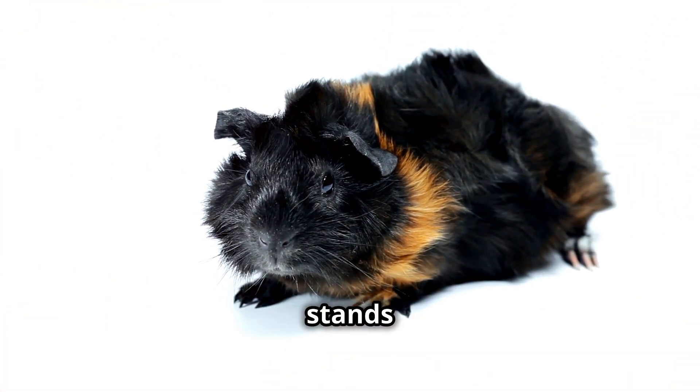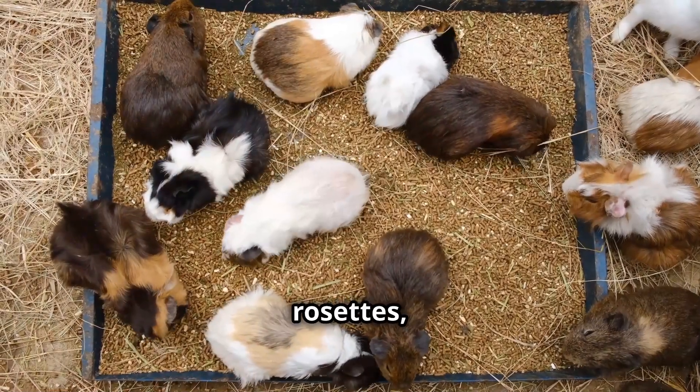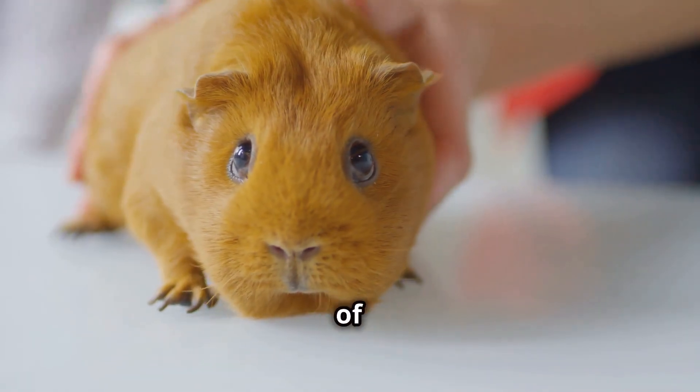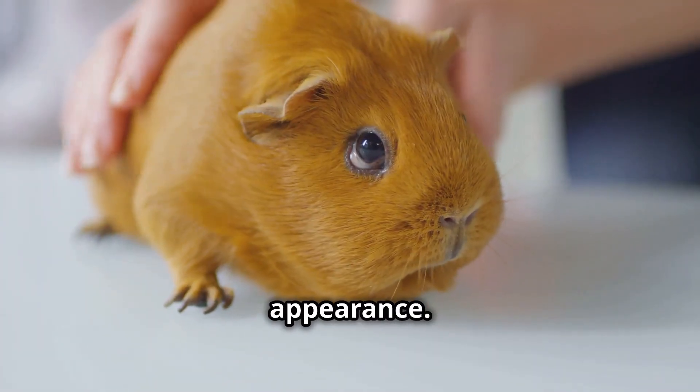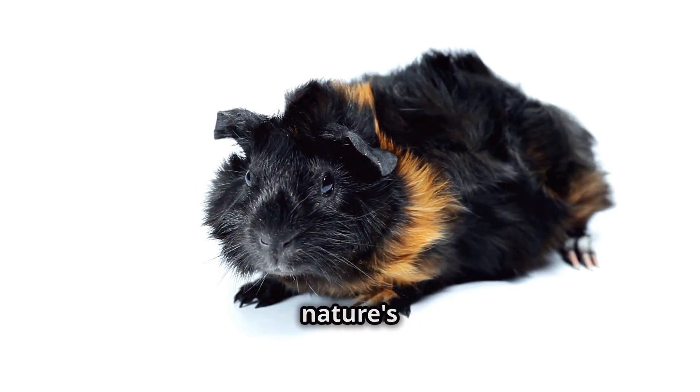The Abyssinian guinea pig stands out with a coat unlike any other. Characterized by unique rosettes, the Abyssinian's fur is rough yet soft. These rosettes — swirls of hair growing in opposite directions — give a prickly appearance. Imagine running your hand over tiny whirlpools, each a testament to nature's design.